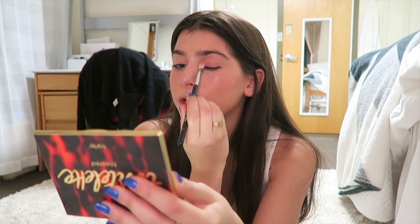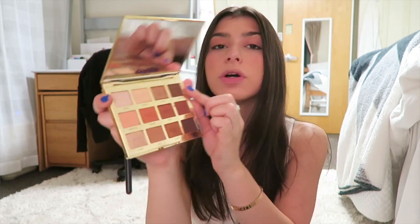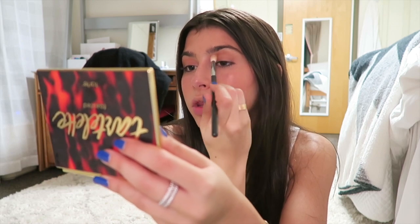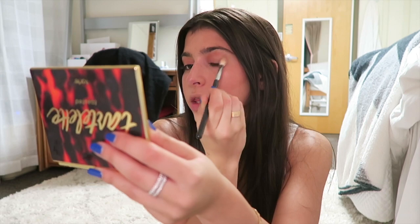Now let's do some eyeshadow. I'm taking this shade from Anastasia in caramel — I just put this on my lid and blend it up. Then I'm going into the Tartelette Toasted palette to just deepen it up a little bit, putting that on the outer part.